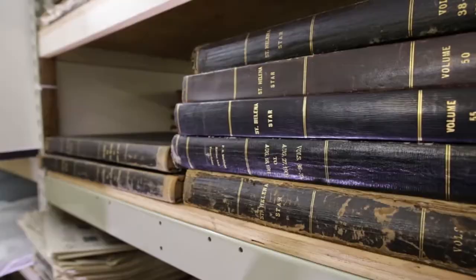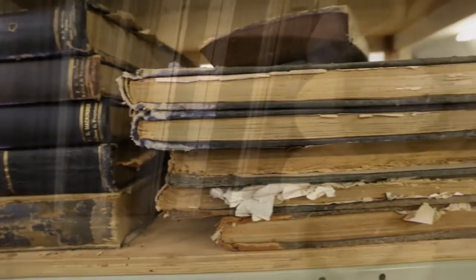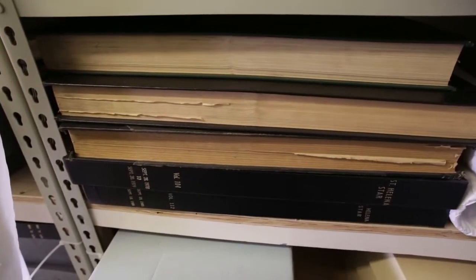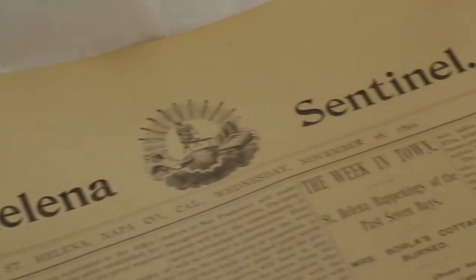One of the great acquisitions was the St. Lena Star, which is a great resource for anybody that wants to check back and see what was taking place. Along with that is the St. Lena Sentinel, which went out of publication many years ago.